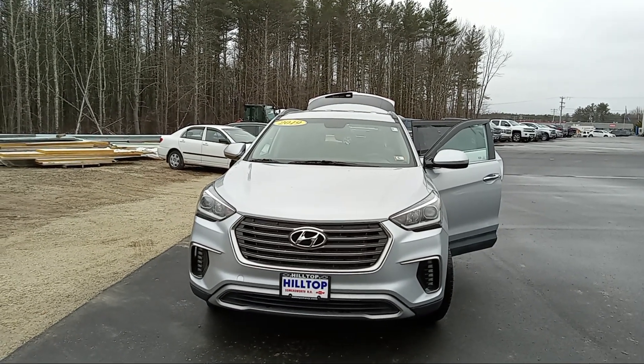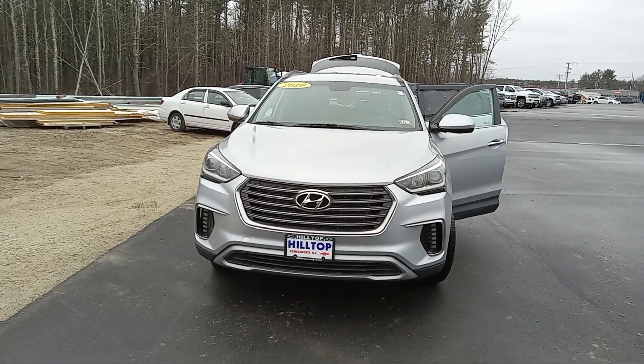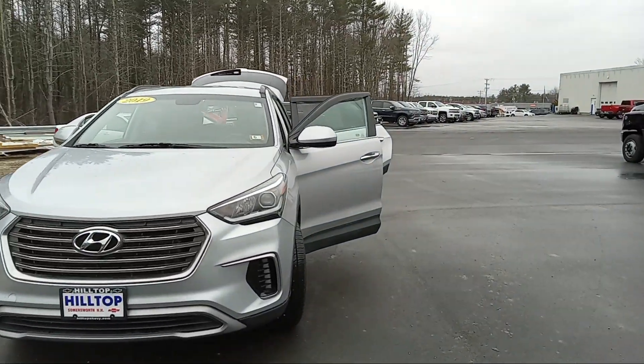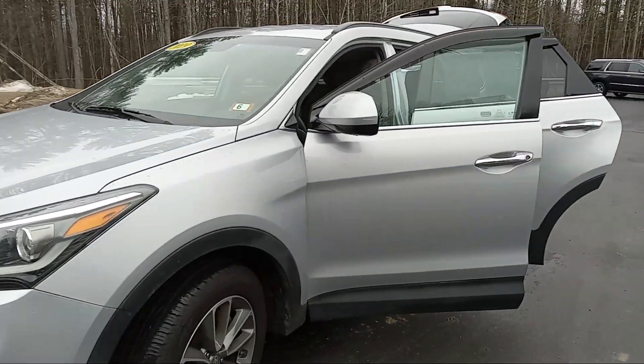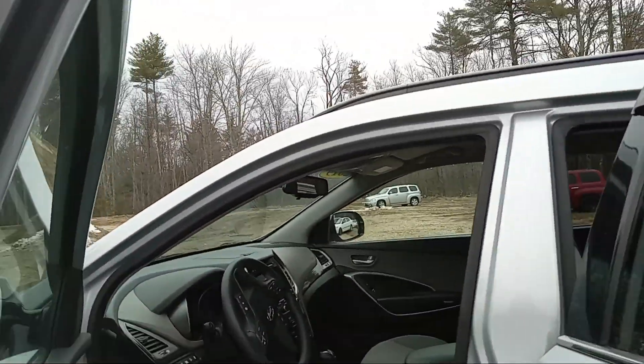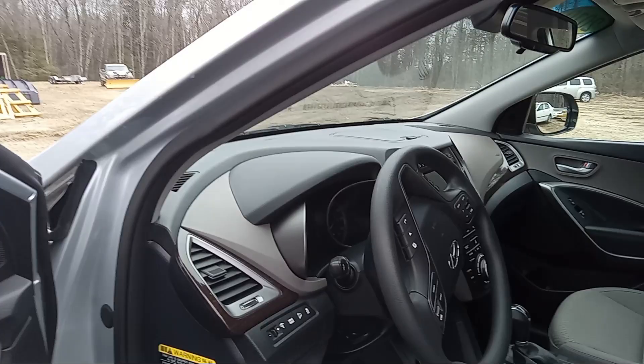Top Chevy in Summersworth, New Hampshire. Today for Duke's Daily Ride, I have a 2019 Hyundai Santa Fe. Silver, got good rubber on it. This has got the 3.3 six-cylinder in it. Clean SUV, 45,000 miles.